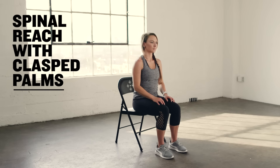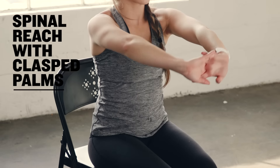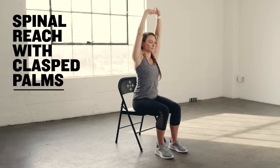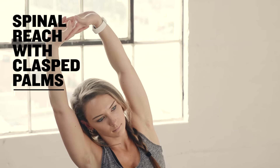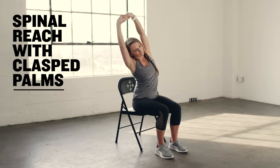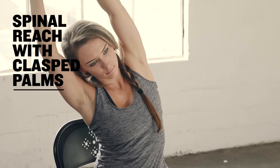Sitting tall, clasp your hands in front of you and rotate your palms away from you. Bring the arms overhead reaching your spine tall. Keep the weight even in both hips and reach the arms up and over to the right. You should feel a stretch in your left side body. Try to relax the shoulders away from the ears as much as possible and be sure you don't rotate the spine at all.